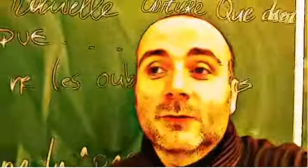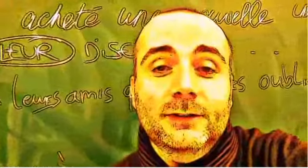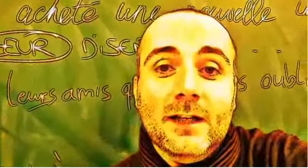Hi everyone and welcome to your French video lesson. In this lesson we will try to discover together how to pronounce correctly one word or one expression. The idea is quite simple. You will see the expression or the word, I will read it and then I will let you pronounce it so that you can compare your pronunciation and my pronunciation.